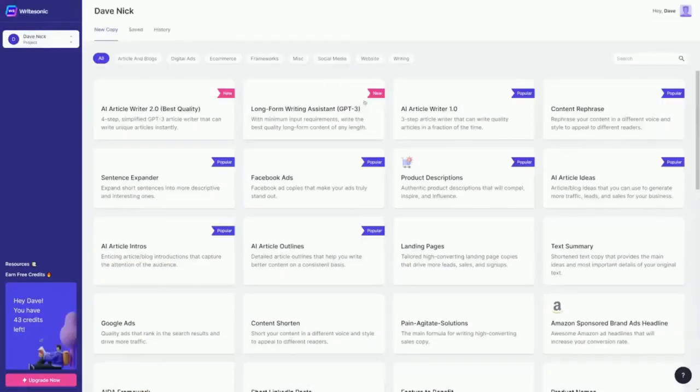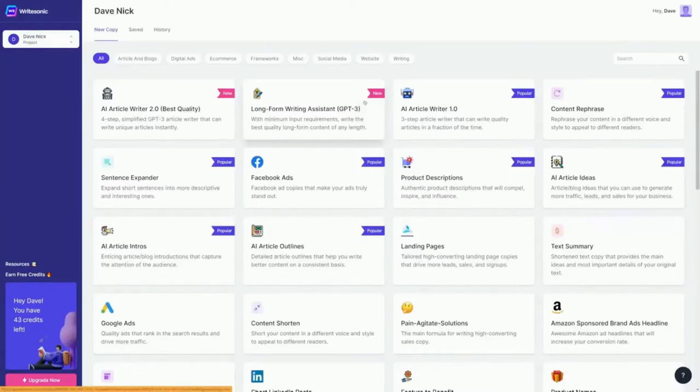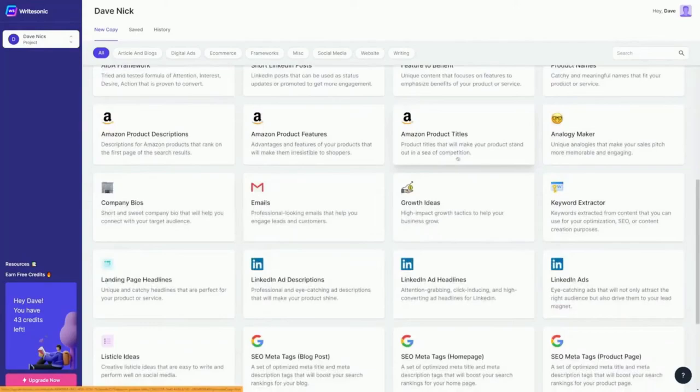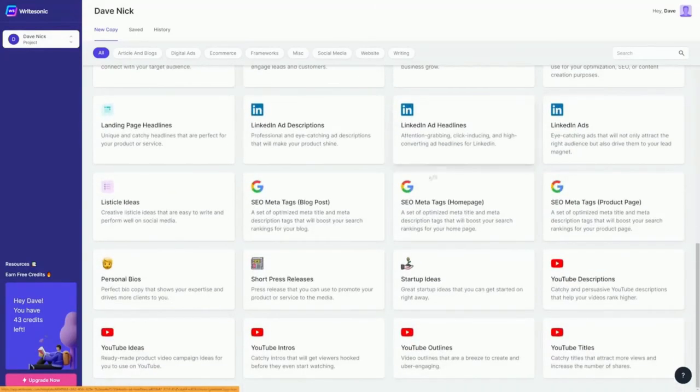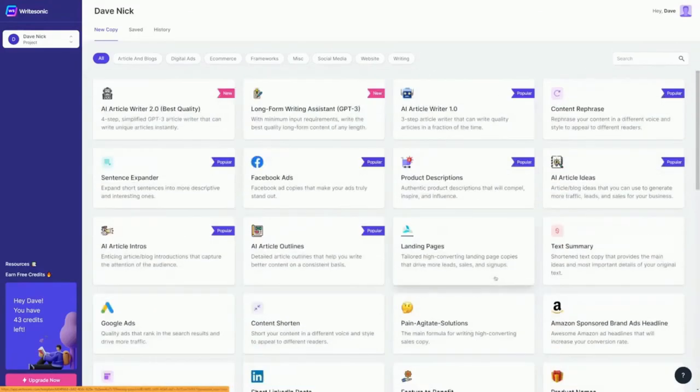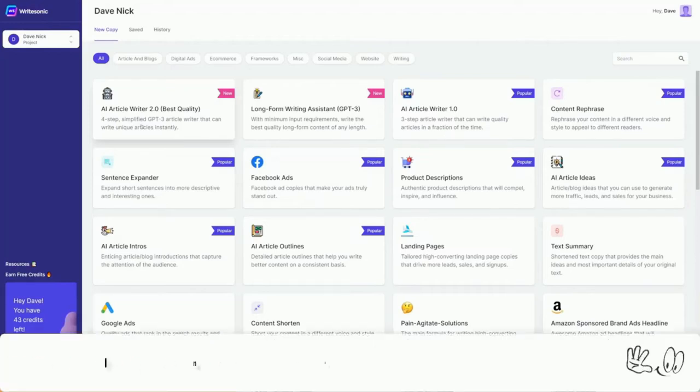Click on Start Writing for Free, create your free account in less than a minute, and you'll be able to see all the different features WriteSonic offers. This is an AI bot that can do all sorts of things, but the one thing we'll use it for is the AI Article Writer 2.0 — the best quality AI bot with WriteSonic. It writes articles for you that you can sell on Legit.com and make money online again and again.